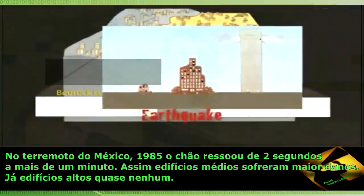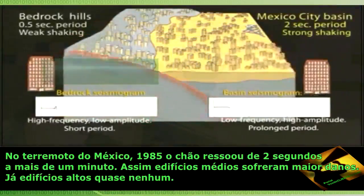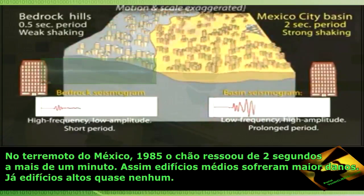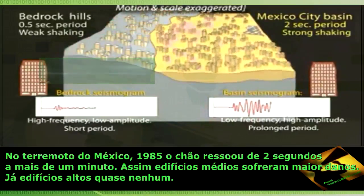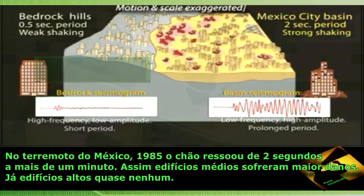During the 1985 Mexico City earthquake, the ground beneath the city resonated with a two-second period for over a minute. As a result, median-height buildings with similar natural periods suffered the most damage, while short, old, weak stone buildings and skyscrapers were relatively undamaged.